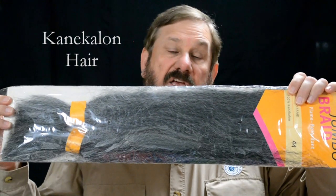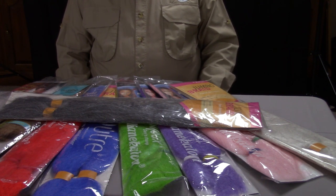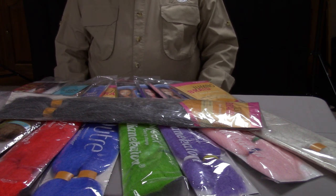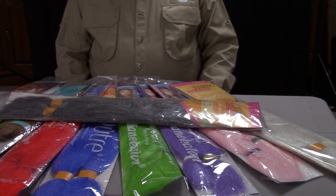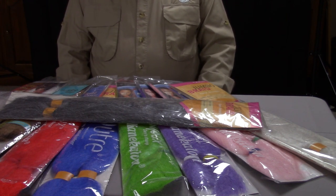Kanakalon hair is something that is used by women, and I guess men too possibly, to add extensions to their hair, and it comes in a great variety of colors. If you look down, you can see I've got a number of colors here — pinks, reds, blended grays, black, white, pink. So there's a great variety of colors available for Kanakalon hair.